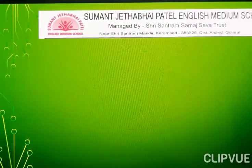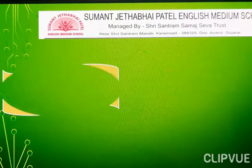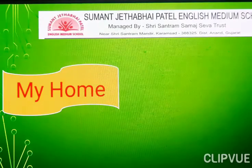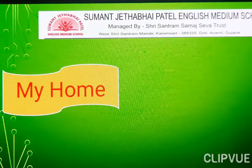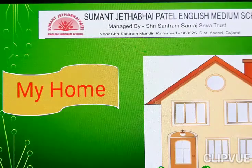Today we learn EVS, Great Nursery. Topic: My Home. Look at here everyone. What is this? Home.